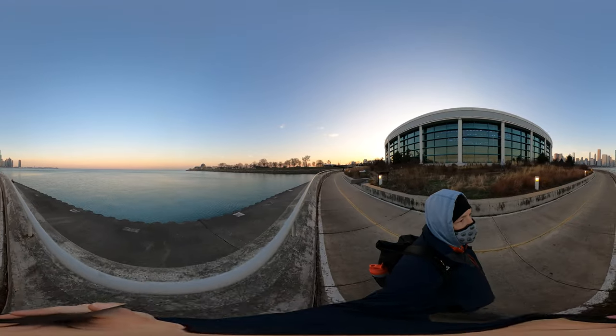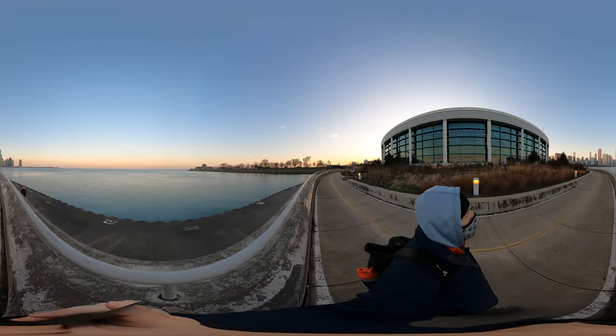For those of you who don't get to the back side of the Shedd Aquarium, this is what it looks like.